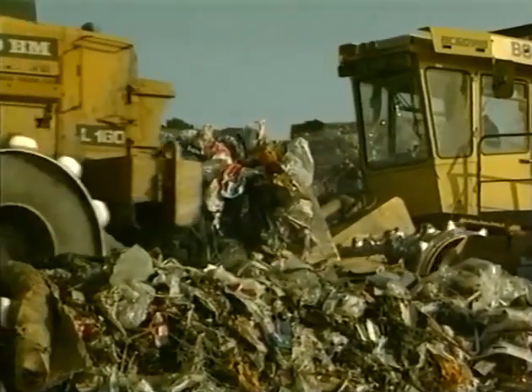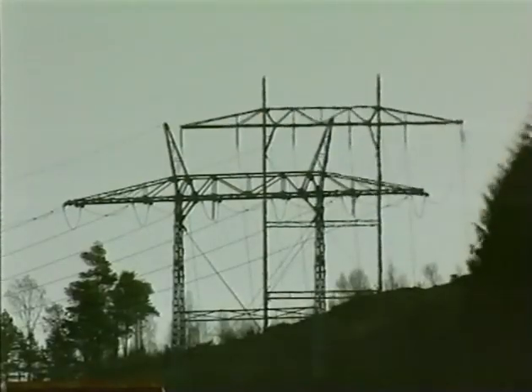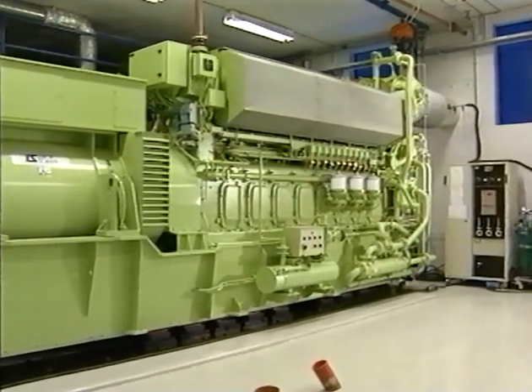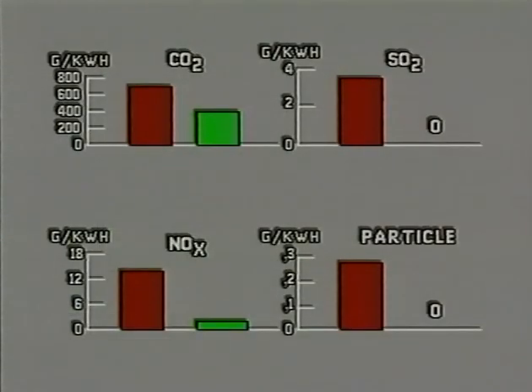An increasing concern with regard to natural resources leads to new ways of utilizing energy. Here we see methane gas from waste deposits being collected and burnt in gas engines for production of electrical energy. The efficient combustion gives only minor emission of contaminating gases. Compared to a diesel engine, the emission of NOx is reduced by approximately 80%, CO2 by 20%, while sulfur and soot have been eliminated.